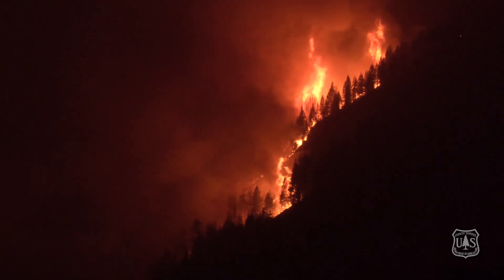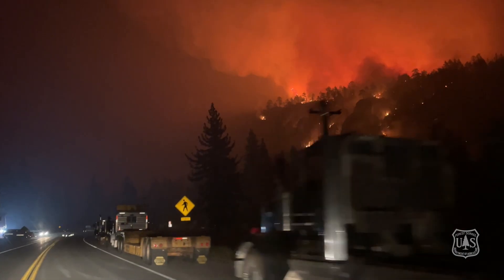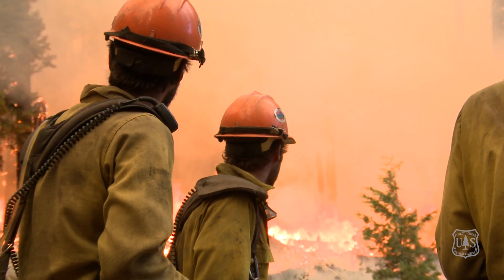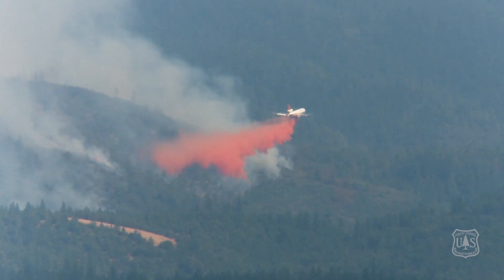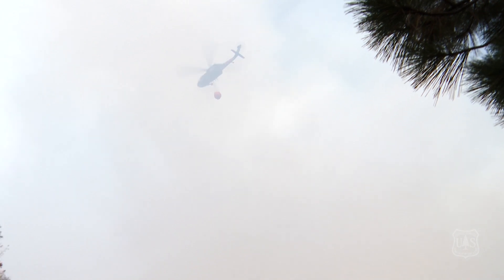These types of fires limit the ability of our firefighters to directly attack the head of the fire. It's often ineffective or too dangerous. That's not to say that our firefighters aren't directly attacking the fire on its flanks or at its head with aviation resources, but they must respond according to environmental conditions and narrow time constraints.